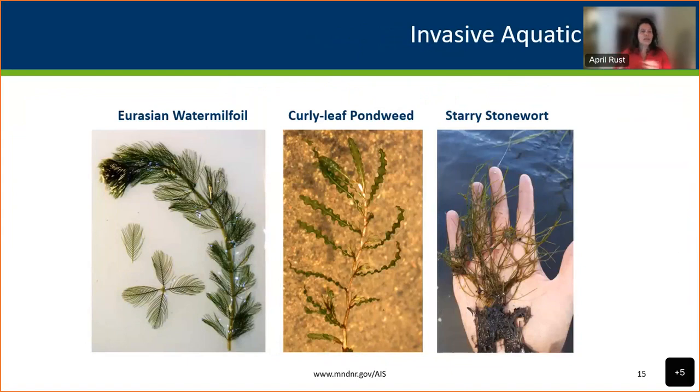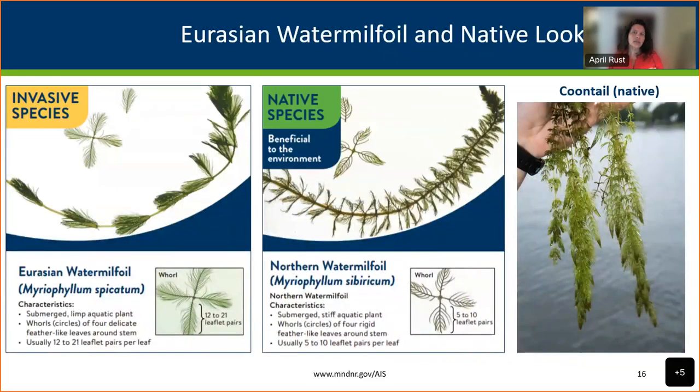The three big invasive aquatic plants getting the most attention in Minnesota right now are Eurasian watermilfoil, curly leaf pondweed, and starry stonewort. All three have similar recreational impacts — massive underwater tangles of stems and vegetation, sometimes surface mats, which interfere with boating, fishing, and swimming. They also displace native plants and shift the species makeup of lakes and rivers. On screen is an identification card we have available — Eurasian watermilfoil on the left, native northern watermilfoil in the middle, and coontail — another native lookalike — on the right.